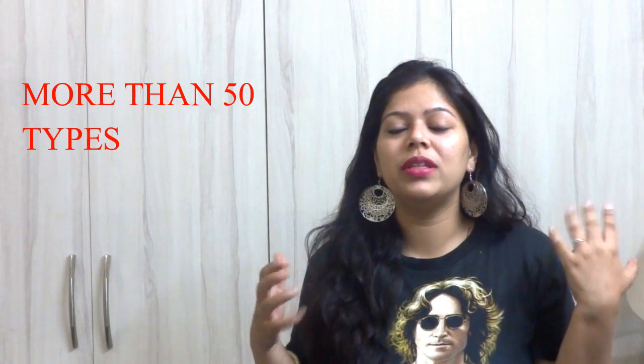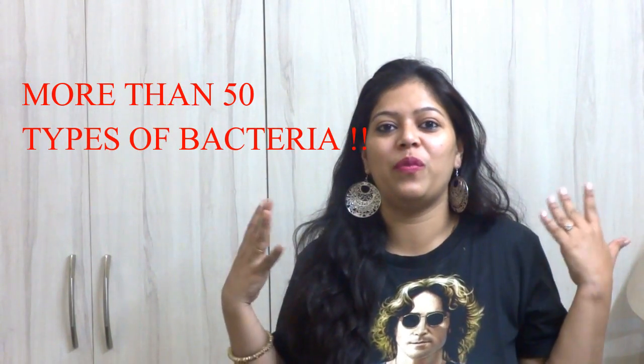Hi friends, welcome to this episode of Pep Talk with Neelam. Today I have a very interesting video for you all — the one body part which we forget to clean on a daily basis. Most of us — I am talking about our grandparents who clean it — but we don't. Yes, it's the belly button. We forget to clean it, and trust me, it's a fact that our belly button is a house for more than 50 types of bacteria.